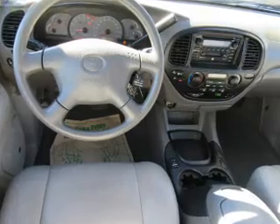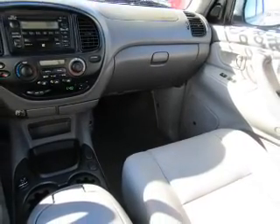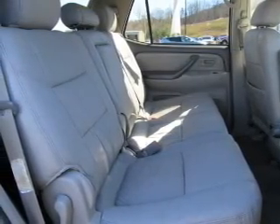Inside, you'll find third-row seats, leather seats, front airbags, child safety locks, an adjustable tilt steering wheel, power seats, cruise control, power door locks, power windows, and power steering.